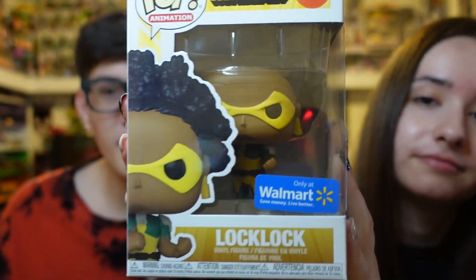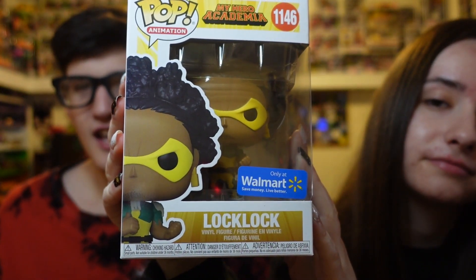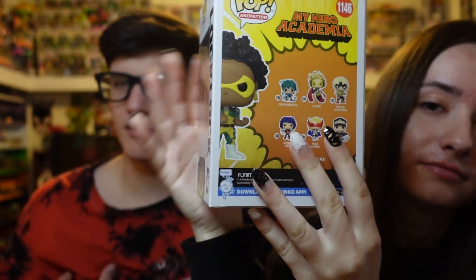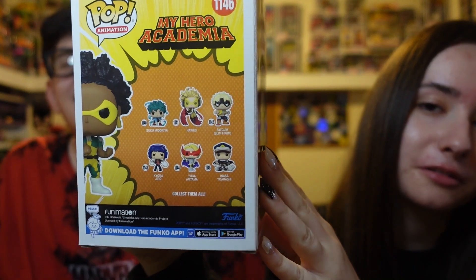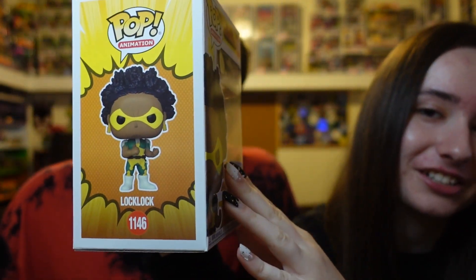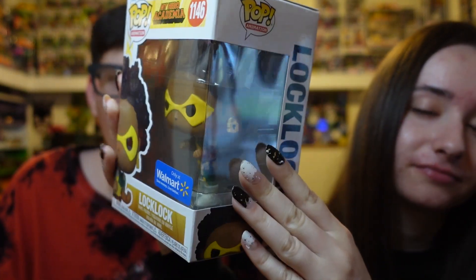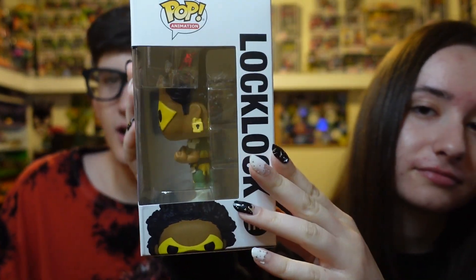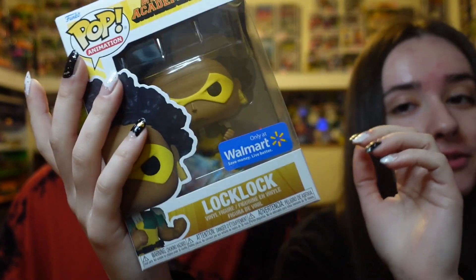Next up we have a My Hero Academia Funko pop — we got Lock Rock. For some reason I thought his name was Rock Lock but I was wrong. I mean, you were only off by one letter. I thought it was an R — Rock Lock — but it's Lock Lock. We picked this one up recently from Walmart; we were actually together for that one.